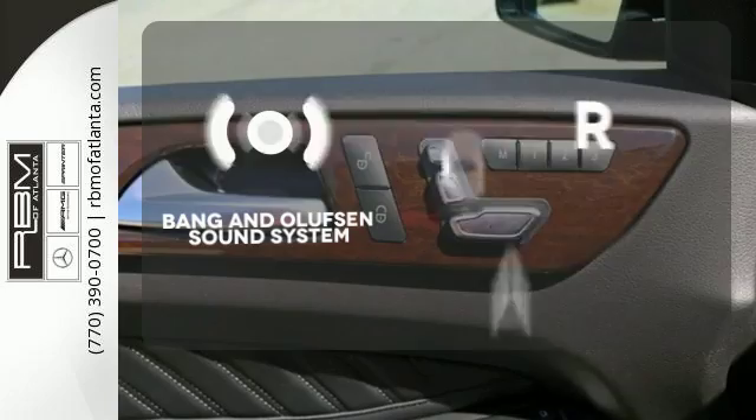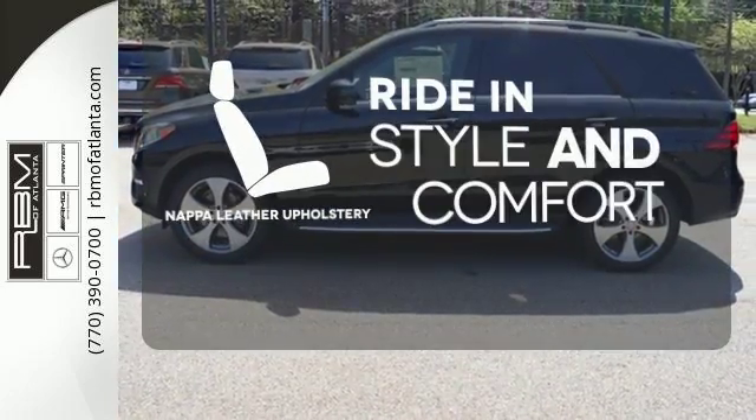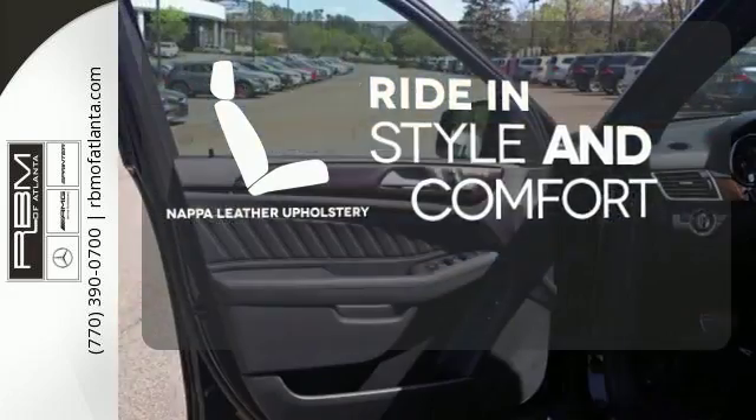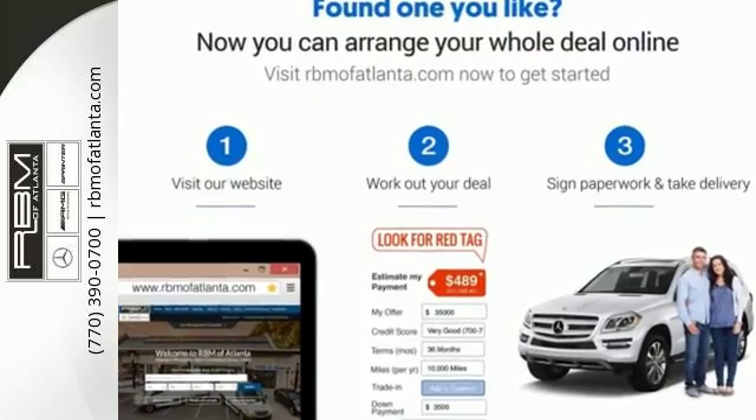The Bang & Olufsen Sound System gives you a rich listening experience. Ride in style and comfort with Napa leather upholstery. Make the drive one you wish would never end. Come and test drive this GLE Class today.